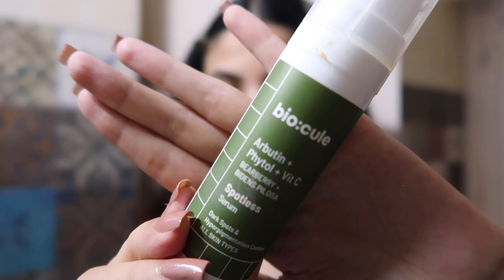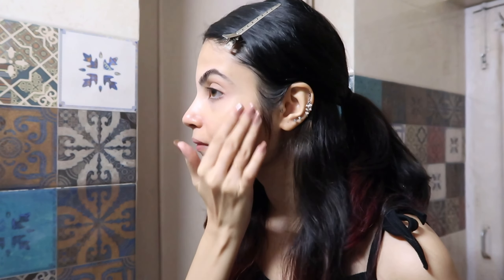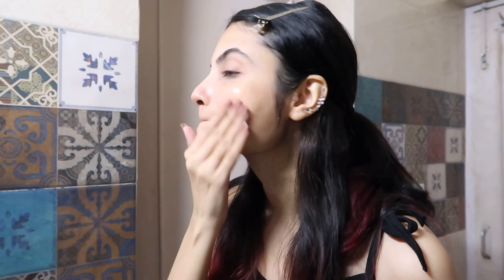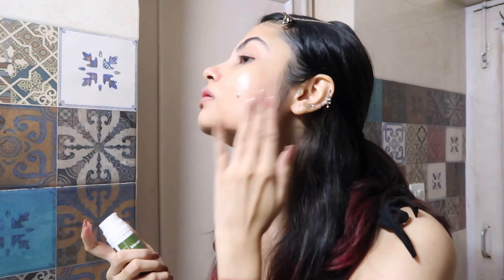Next I'm going in with the Biocules Spotless Serum, which also has Vitamin C — supremely good for morning skincare. It has arbutin and phytol which will work on my pimple spot. It's such a stubborn mark, but this serum has been helping me a lot. Everything is derived from sugarcane and bearberry, so it's really working on my skin.